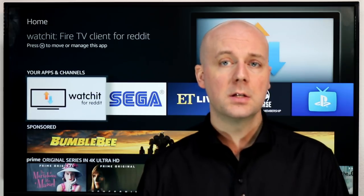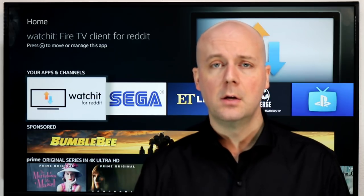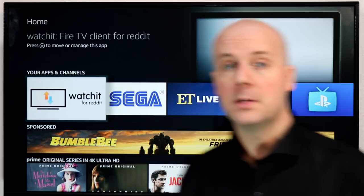If you like videos like this — and we do them for other players like Roku and Apple TV — hit that subscribe button. We're always doing videos around cord cutting, news, tips, tricks, reviews, and how-to guides. Hopefully we can help you get the most out of your cord cutting experience, or in this case, the most out of your Fire TV. So let's dive into these apps and hopefully help you find something cool.